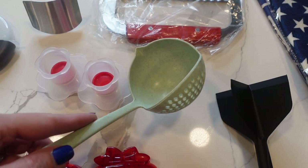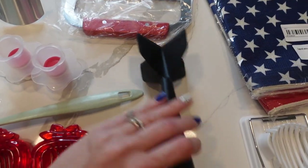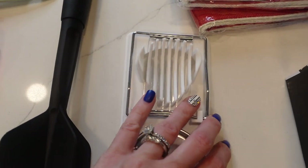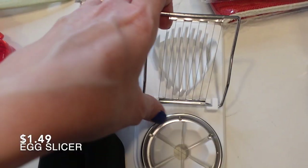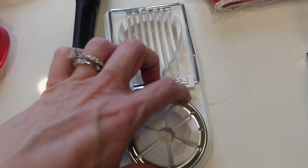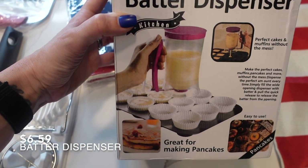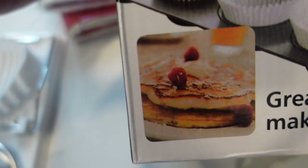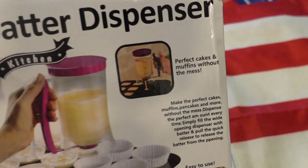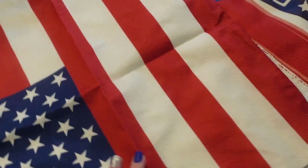I got a ladle with a built-in strainer, which is great for scooping out raviolis one at a time while draining the liquid. I also got a meat masher - let me know in the comments what you call that. I got an egg slicer - similarly shaped to the strawberry slicer but you can remove a piece to cut eggs different ways. Finally, I got a batter dispenser, which will be really useful for making pancakes, cupcakes, and muffins without the mess.